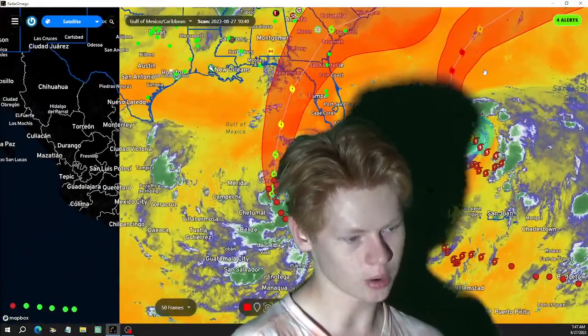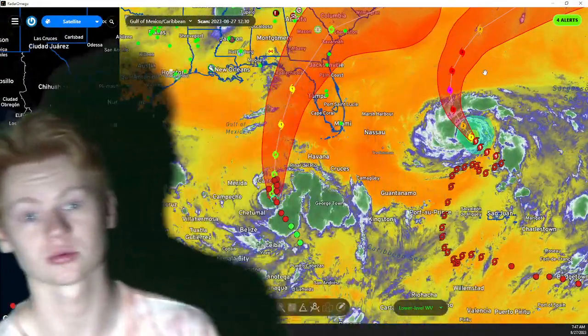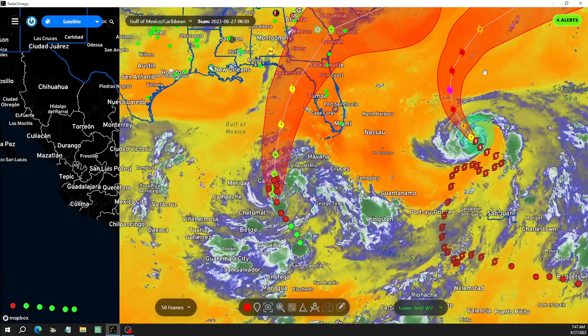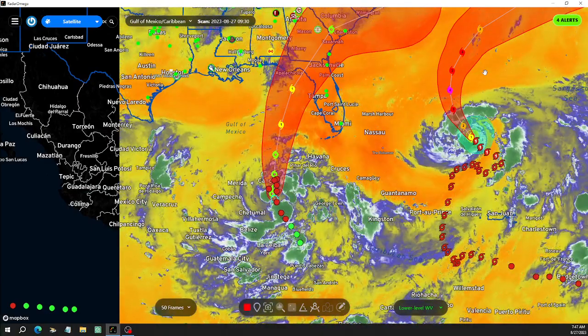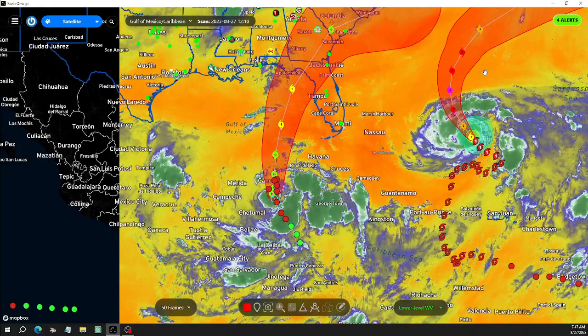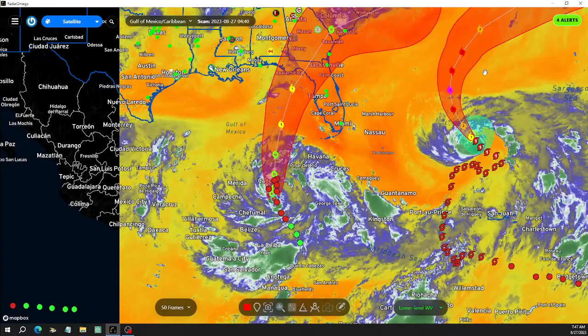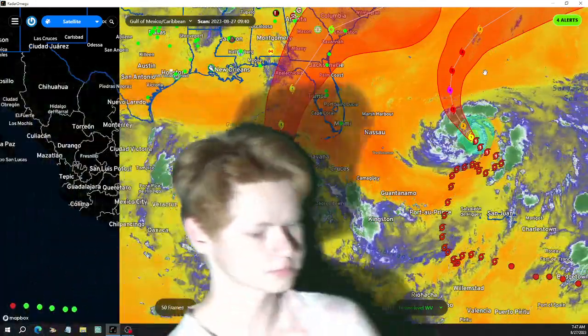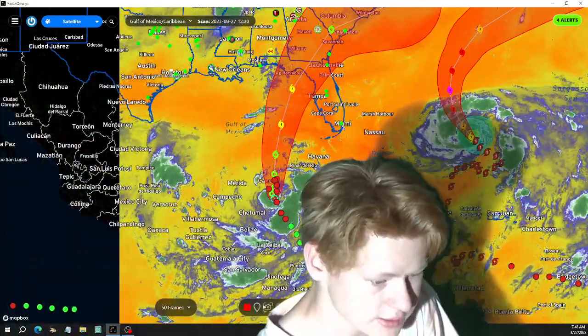I think this could momentarily become a tropical storm. In about the next two and a half to three hours it could be upgraded to a tropical storm. That's what we're looking at with this system.